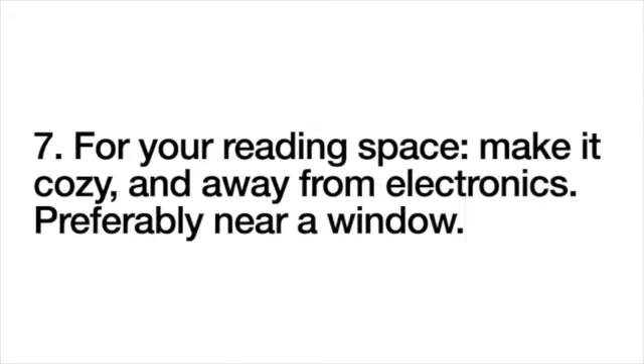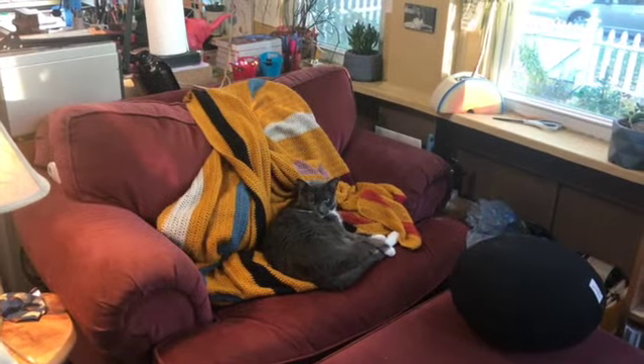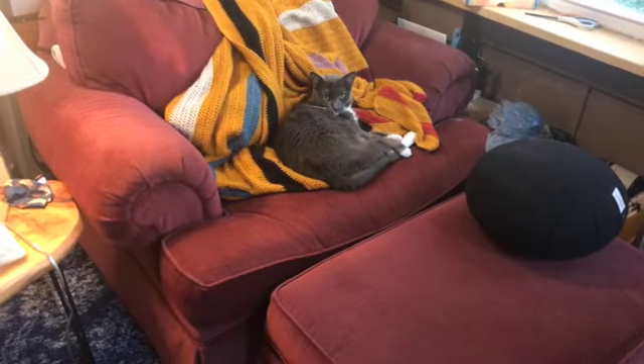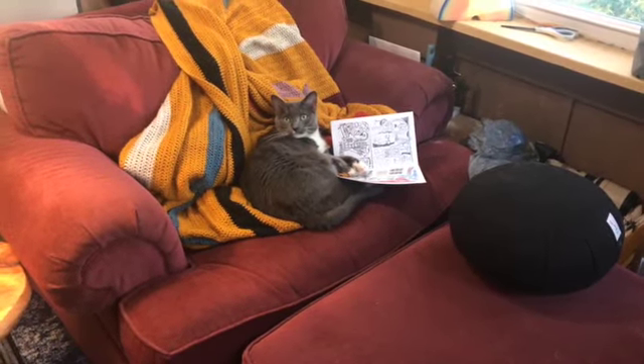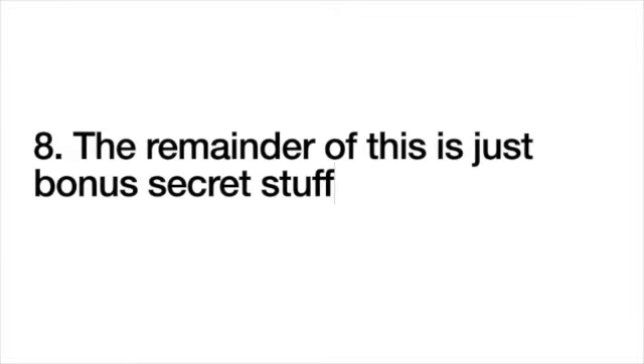Tip five: make it cozy, away from electronics, and preferably near a window. Here is the reading chair. My friend Jessica — who gave me the music box — also knit me this blanket. It's good to have friends who will knit for you. That's my cat Puppy; she's reading a zine. Puppy, what do you think about zines? Zines are the future — good point. This is a pillow of my sister when she was a baby; I have four pillows of my sister.